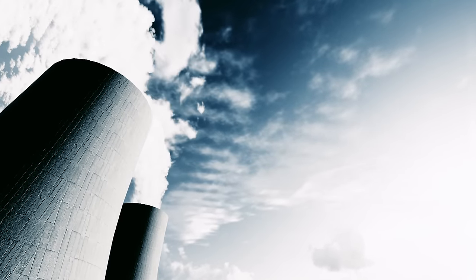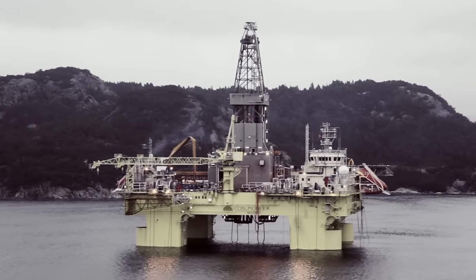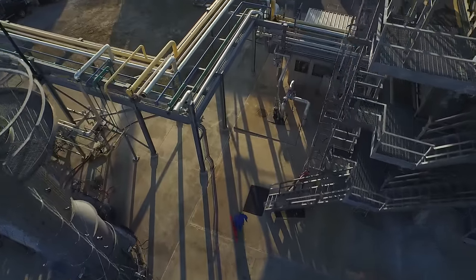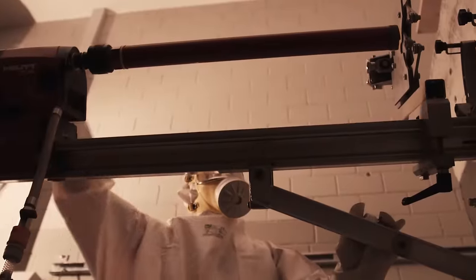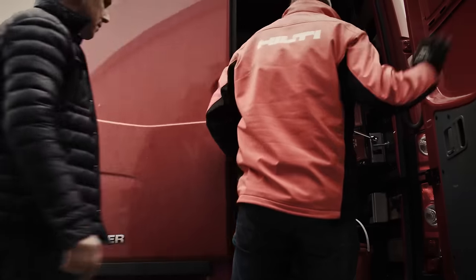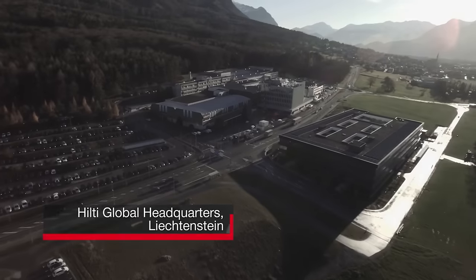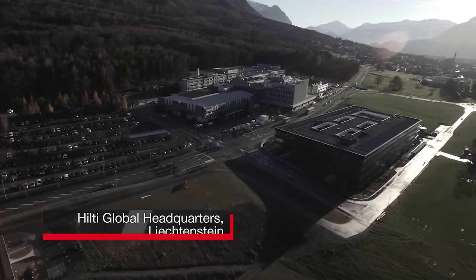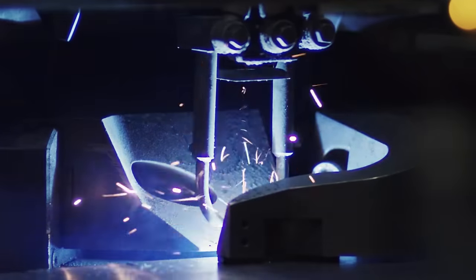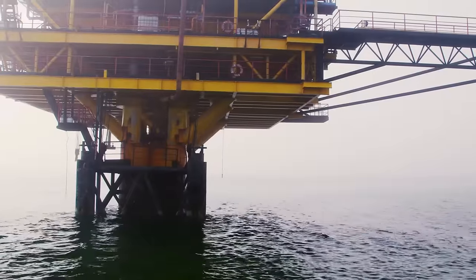Nuclear and offshore decommissioning is a rapidly developing market sector in the petroleum and nuclear industries with major potential and major risks. Decommissioning is a liability for countries, operators, contractors, and the public, and it must be understood if it is to be managed cost-effectively. Over the last decade, Hilti has spent tens of thousands of hours in research and development to create the most productive and cost-effective way to aid in specific stages of nuclear and offshore decommissioning.